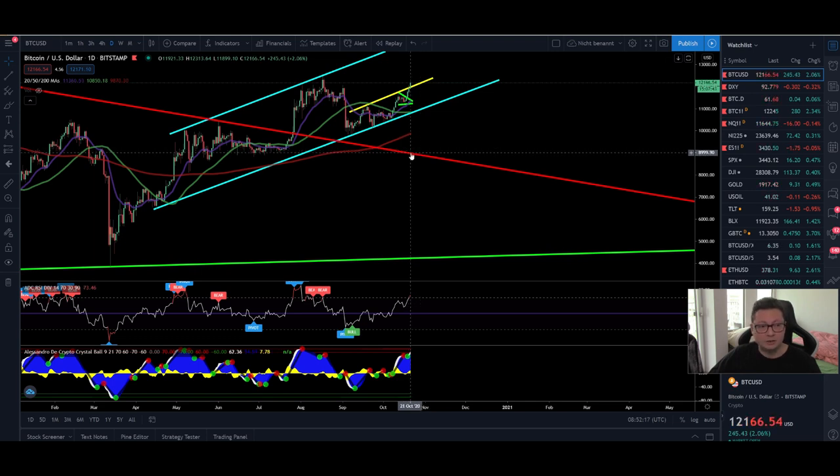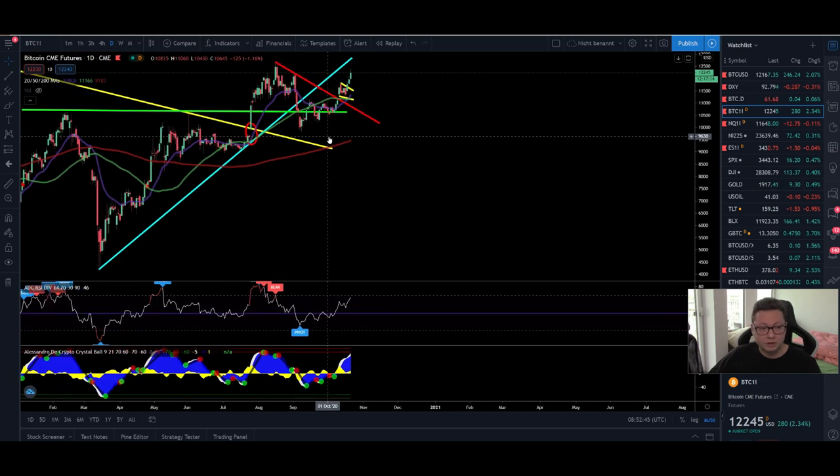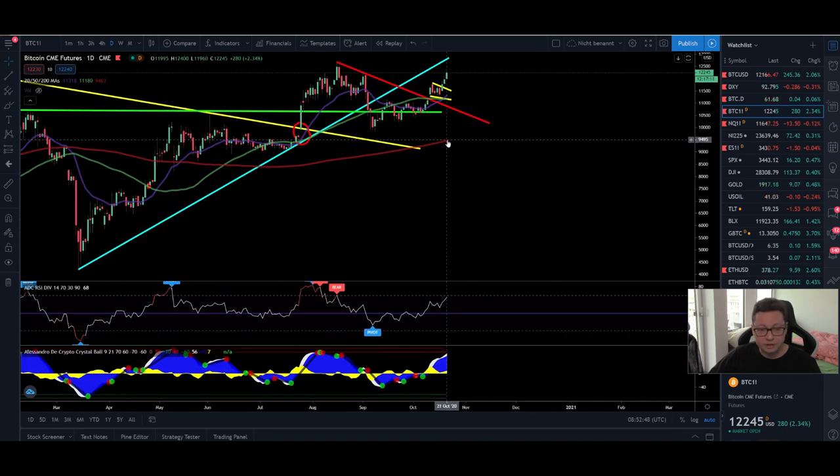Even though we could lose this support and fall towards the 200 daily moving average currently at $10,000, we could still go down to retest the old resistance line which now should be new support, currently lining up at $9,000. So even if you start scaling into longs at $10,800, you should be able to keep your trade alive even in the most bearish scenario of testing the $9,000 area — and at the same time also close all the CME gaps that are open below us towards $9,000.